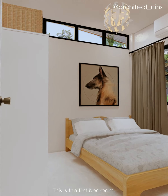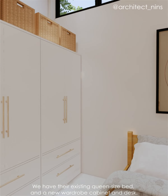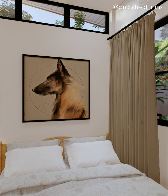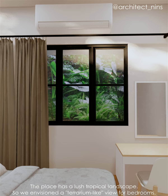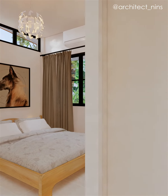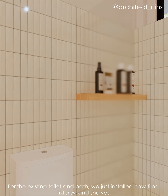This is the first bedroom. We have their existing queen size bed, and a new wardrobe cabinet and desk. The place has a lush tropical landscape, so we envisioned a terrarium-like view for the bedrooms. For the existing toilet and bath, we just installed new tiles, fixtures, and shelves.